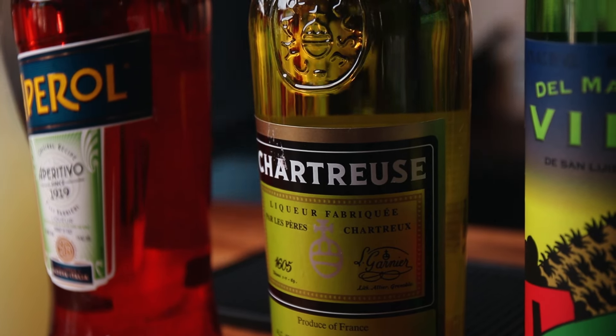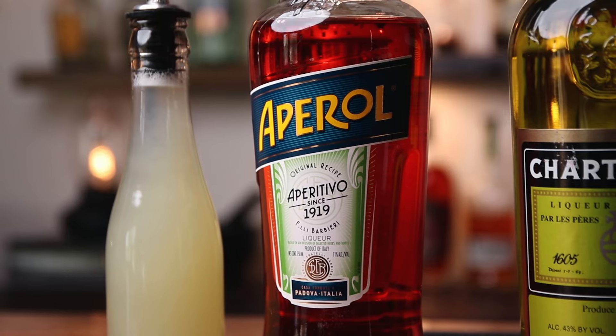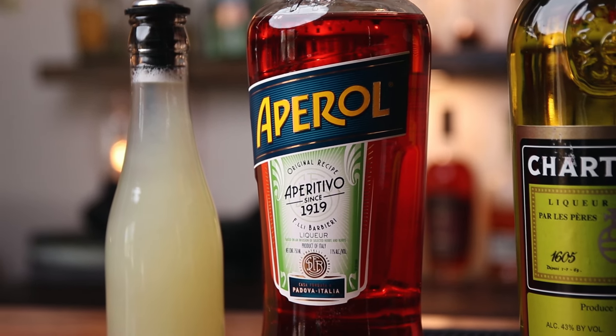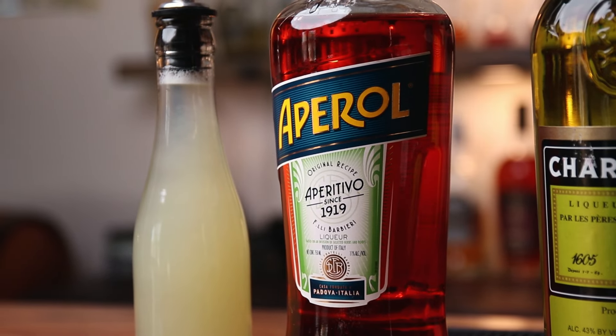This stuff is hard to come by. I've been hanging on to this bottle. We won't need it for the next cocktail. Aperol you will need for both cocktails. People say it's this bitter aperitif. I think it's more of like a sweet bitter, akin to Campari, but much less abrasive. Lime juice, freshly squeezed.